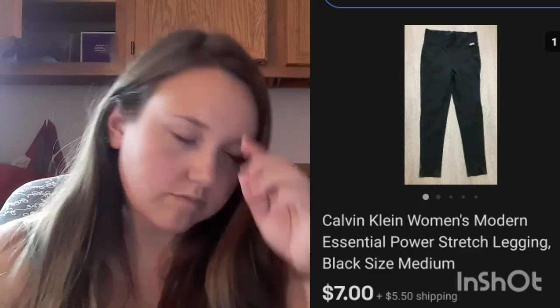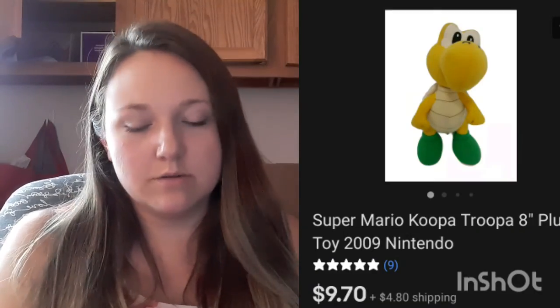These Calvin Klein leggings sold for $7 plus shipping — I think they were a bins pickup. This Mario plush — the Koopa Troopa — I'd never heard of that character, it looks like a yellow Yoshi to me. It was tiny and sold for $9.70 plus shipping — also from the same bin where I got the Neopets, so I already made really good money from that bin. These Disney sandals sold for $10 plus shipping — I've had them for a while, picked them up for about $2 at Salvation Army.